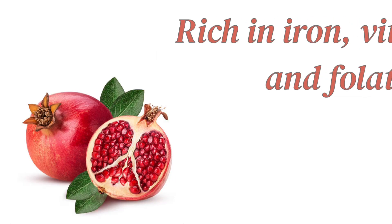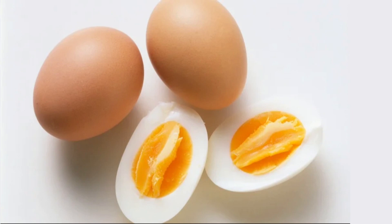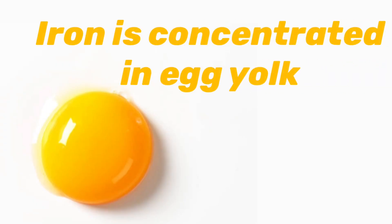13. Pomegranate: Pomegranate is a rich source of iron, vitamin C, and folate. 14. Eggs: Eggs are a low-calorie food and an excellent source of iron. Iron is concentrated in the egg yolk.